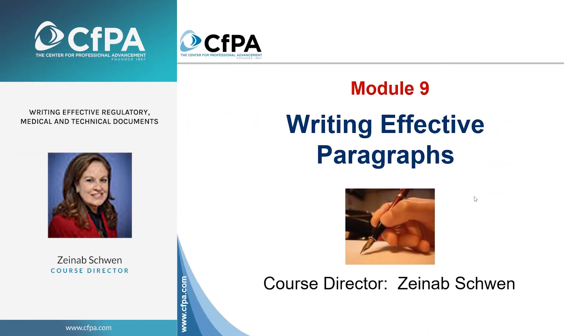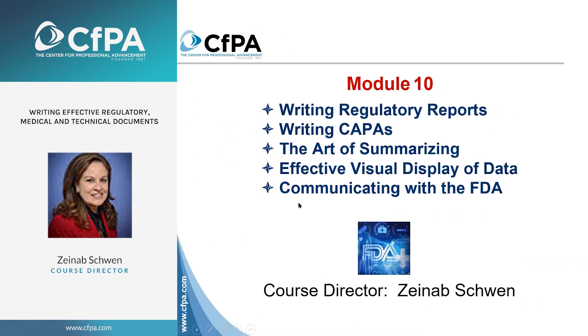Let's move on with our module on writing effective paragraphs. We talked about the words and the selection of the most appropriate words. We talked about sentence structure. In general, I'm going to spend a little bit of time talking about the art of summarizing and then communicating with the FDA.